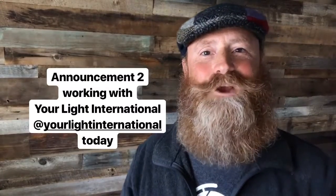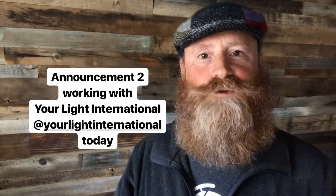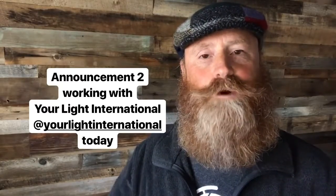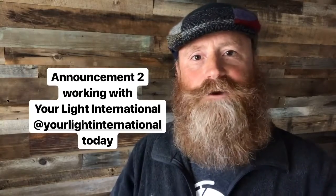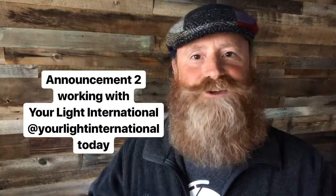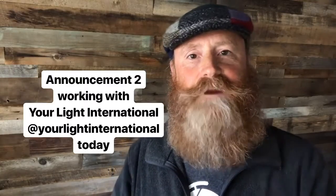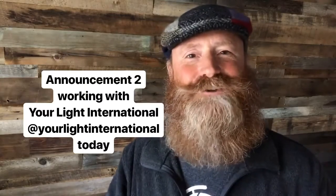Announcement number two: I'll be working with Your Light International today. We'll be providing photography services to a senior center over in one of our sister cities. So I'll be broadcasting from there and you'll be able to see how I set up my studio, how I set up lighting and things like that. Feel free to ask me any questions along the way and I'll be broadcasting.